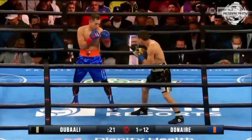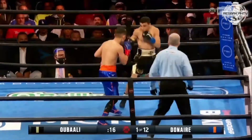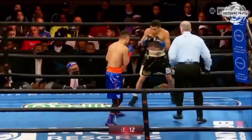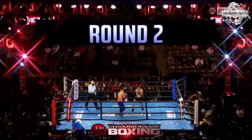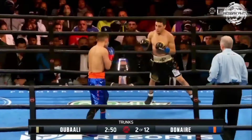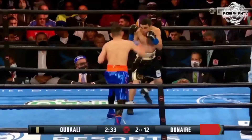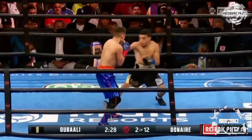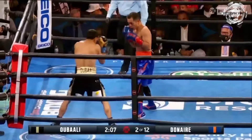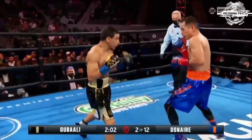Nice check left hook to the body by the veteran Donaire, the four-division champion. He's 11 and 1 at 118 pounds, his lone defeat coming as we come to the end of round one of this bantamweight championship fight. Donaire mentioned that a textbook fighter like Ubali is easy for him to time out. Deck him though, and he was a pound-for-pound stalwart. Back to the left hook.